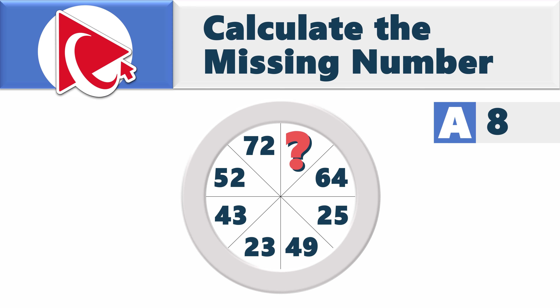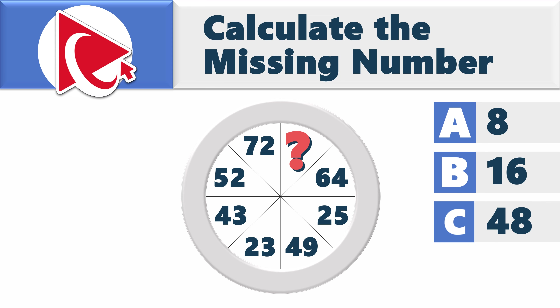Choice A: 8. Choice B: 16. Choice C: 48. And last but not least, choice D: 72.